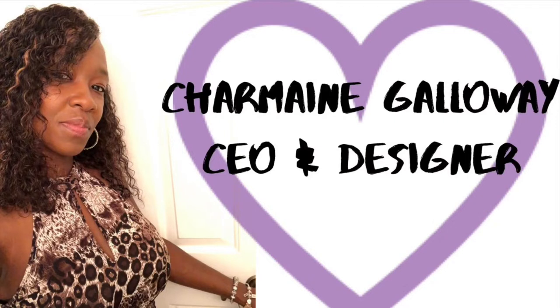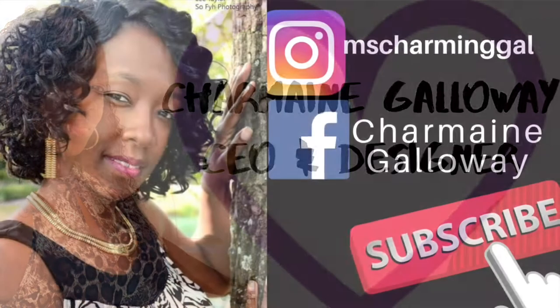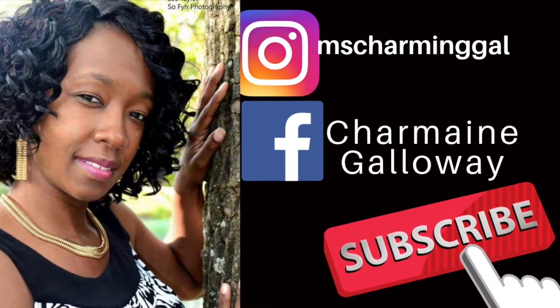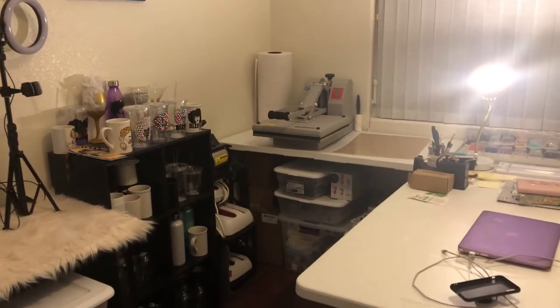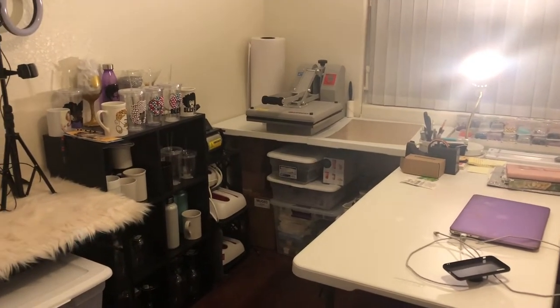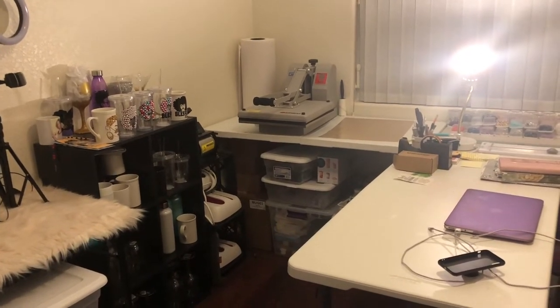Most of my subscribers know that I'm a crafter and also a businesswoman. I have my own boutique, so I love crafting and designing new items. Today I'm going to be doing a detailed tour of my space — my crafting space, my business space, and my storage space all in one.